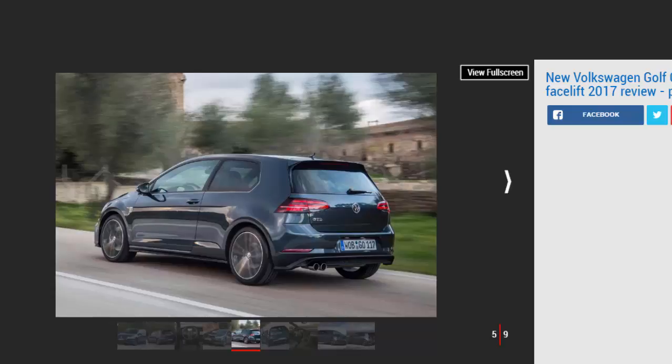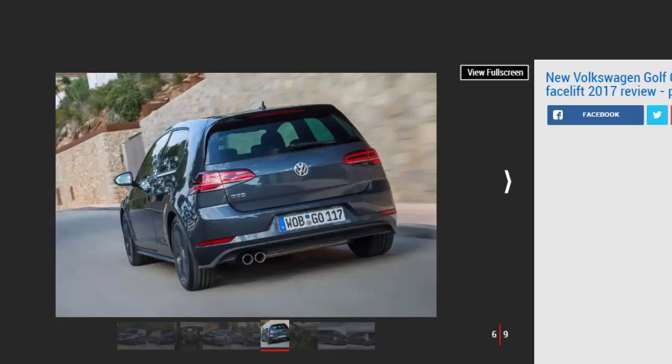The rest of the GTD package falls in line with other facelifted Golfs, getting the same new bumpers and headlights while delivering some of the revised range's higher-end features as standard. There are new 18-inch alloy wheels, and sports suspension helps justify the GT badge. You get dual-zone air con, plus the 12-inch Active Info Display digital dials, sports seats, and LED headlights to match the LED tail lights now fitted to every Golf. There are also significant upgrades to the infotainment system.